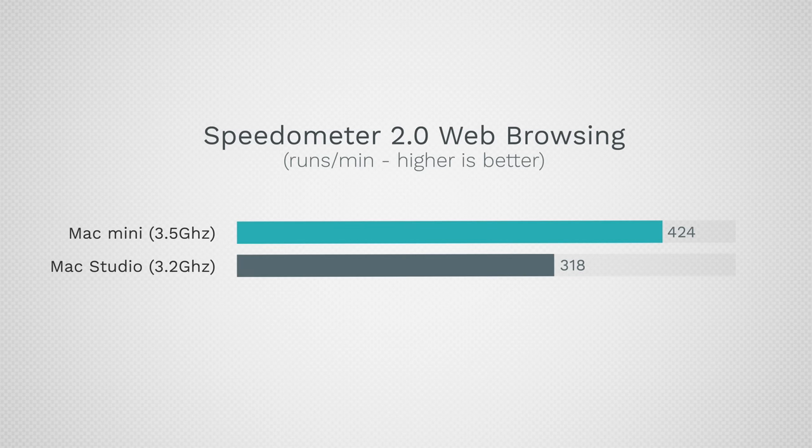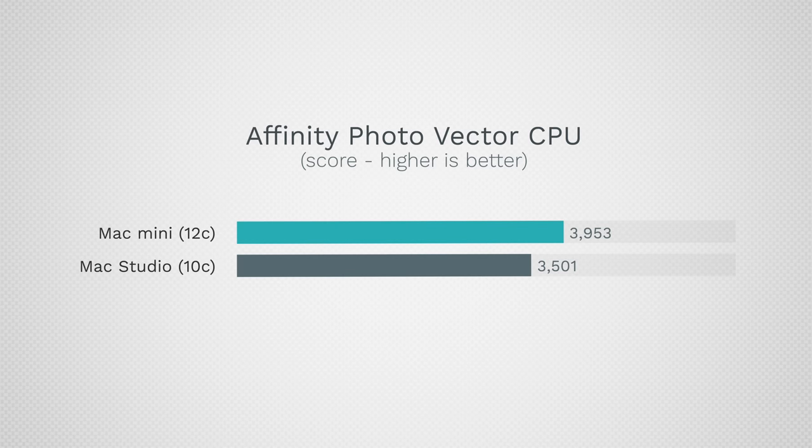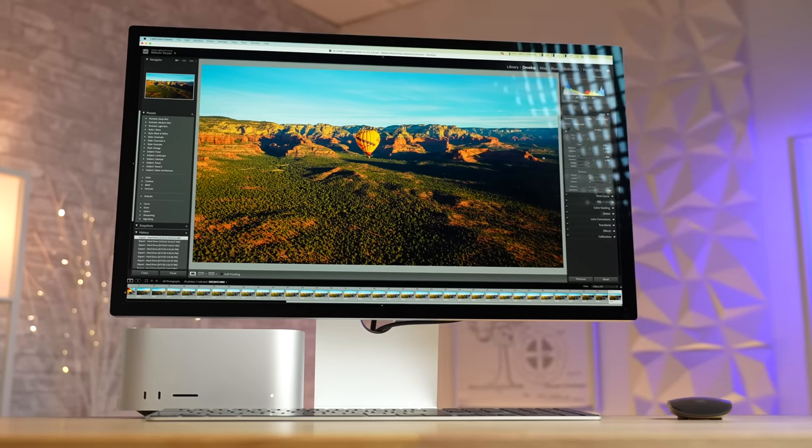For web browsing and web-based applications, the Mac Mini is incredibly fast because of its single-core performance and memory — extremely smooth on any web-based task. In Affinity Photo 2, the CPU side was faster by 13%, but for vector tasks and graphics the Mac Studios were 20% and 38% faster. Affinity is very well optimized, so I expected less of a difference or the Mac Mini possibly winning — but it didn't.